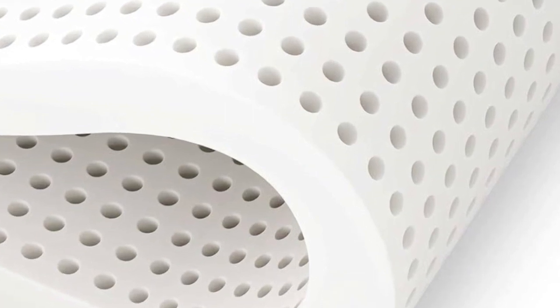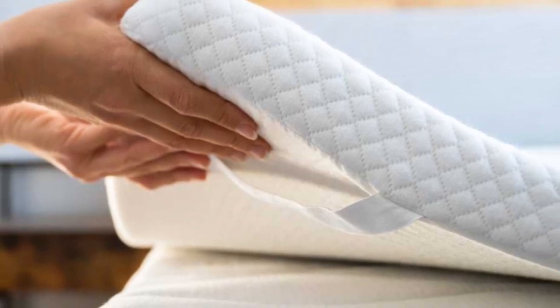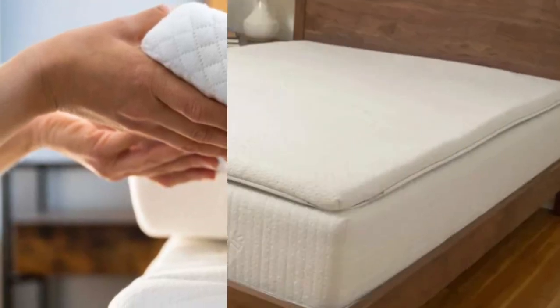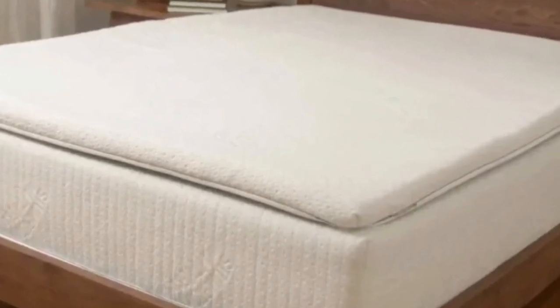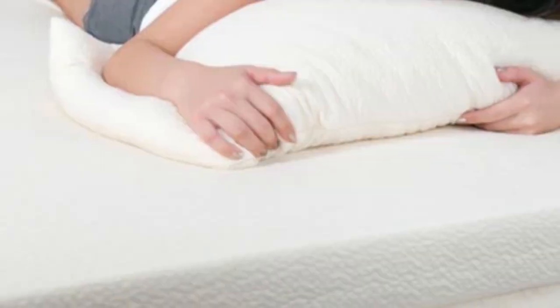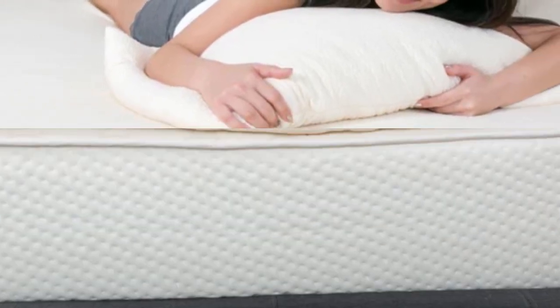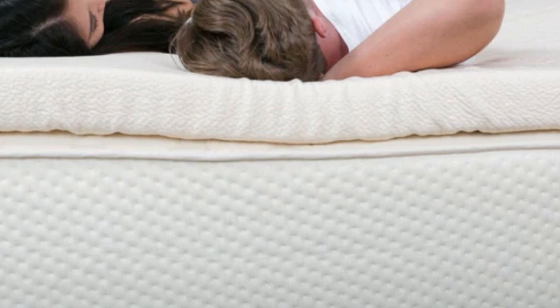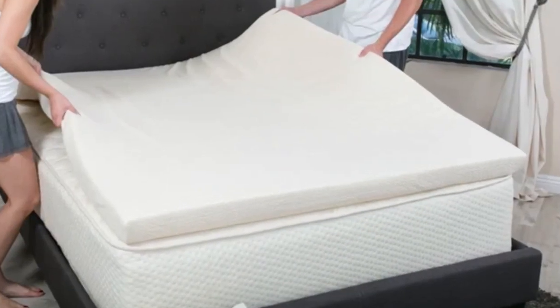Prices for natural latex toppers in the twin XL size vary by firmness and profile, but all are reasonably priced given the high-quality materials and long-lasting design. PlushBeds also offers free shipping throughout the contiguous U.S. Returns are not accepted, as the topper is considered a personal-use item and all sales are final, but you'll receive a warranty covering structural defects for up to 5 years.